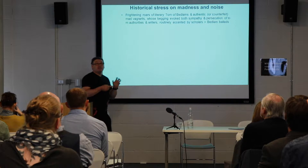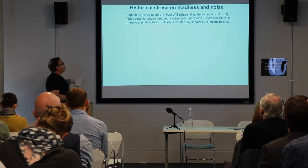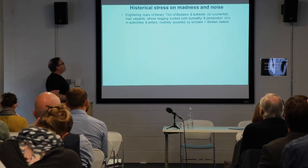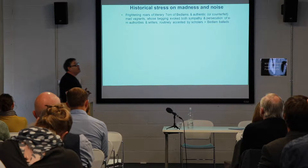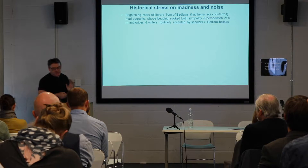This is partly an etymological matter, but it's much more of a sort of archaeology of the knowledge of sound that we could be thinking about. We can relate that very much to genres of literature, such as the Bedlam ballads of the late Middle Ages, the Renaissance, and the early 16th and 17th centuries, which show Tom of Bedlam as an authentic or indeed counterfeit mad vagrant whose begging evokes both sympathy and persecution, and these are routinely emphasized by scholars.